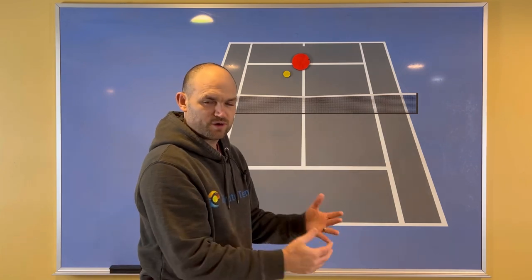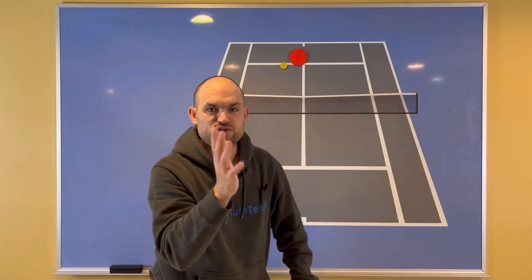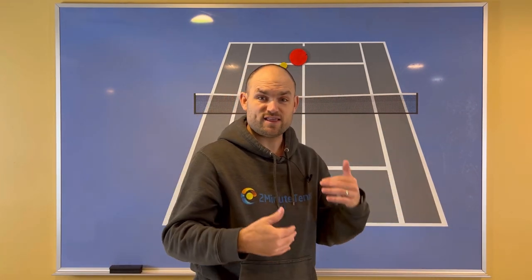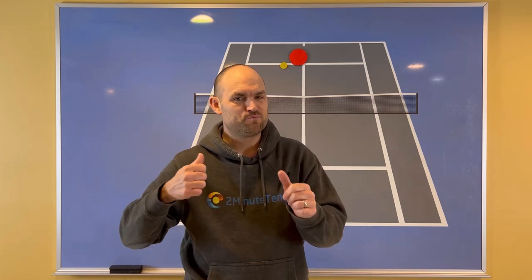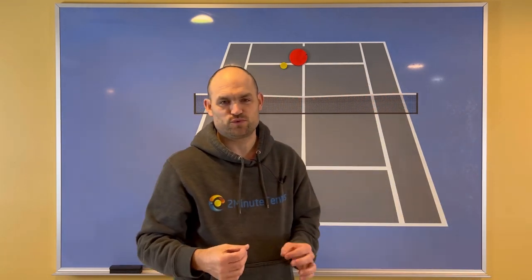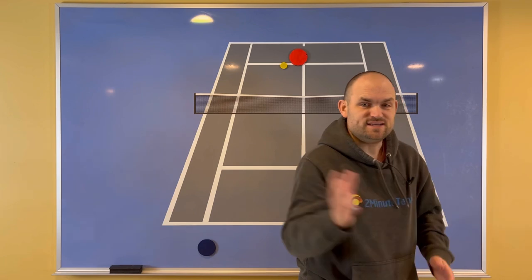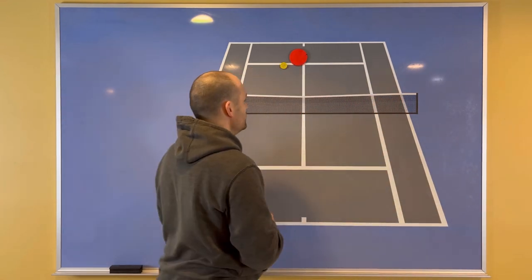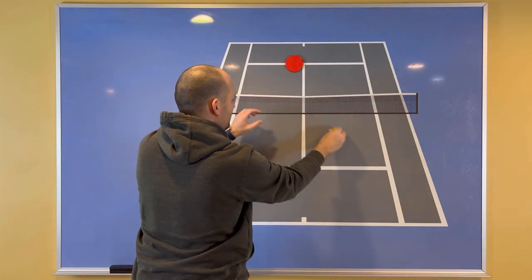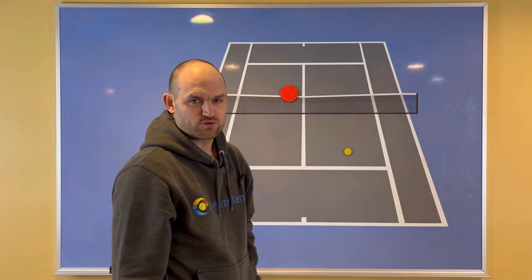When your opponent is in trouble, you want to go forward. Notice how the volley was hit on the move — don't think you're supposed to stop when you volley. Players who think stopping helps are usually skipping the split step. If you split step as your opponent hits, it's easy to move through the volley. The volley is a momentum shot — the power source is your momentum, not your arm swinging by itself. We saw a very still, quiet racket as he hit into the open court, contacting from the service line but keeping his momentum going through the shot.